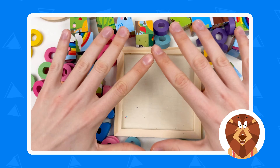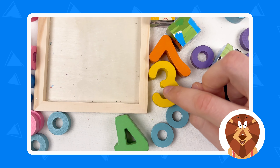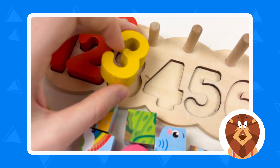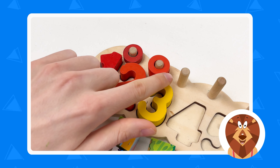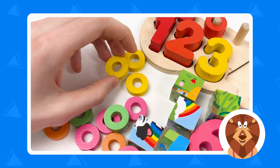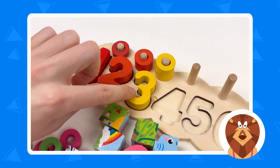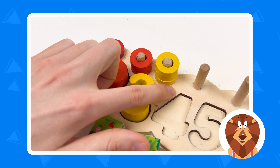The next number we need to find is number three. Can you see the number three? Yes, here it is! Let's take it and put it on the board. So one, two, and three. We need to find three wheels, and they are yellow color. Let's grab them — one, two, and three. Number three is yellow color, and the wheels are also yellow color.